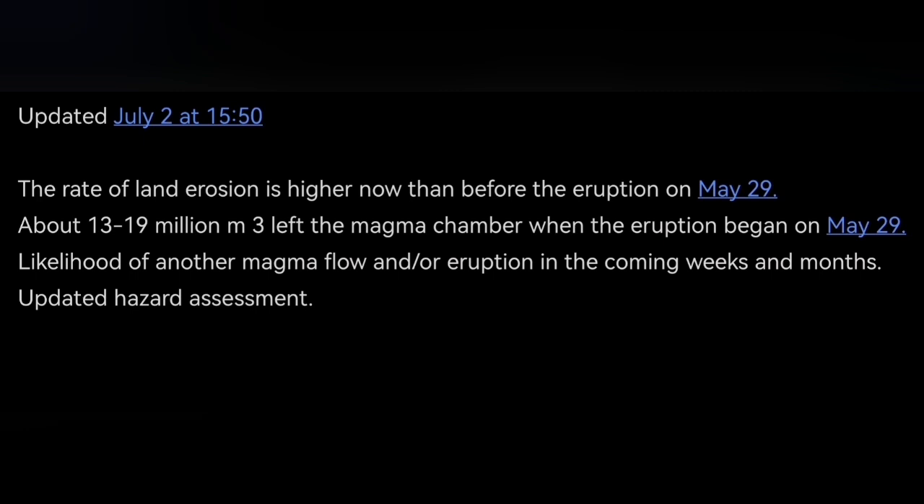We have a chance for gas pollution; the weather is now rainy. This is what the Icelandic Meteorological Office has updated with data for us. You can see that in the initial phase of the eruption, 13 to 19 million cubic meters of magma erupted.